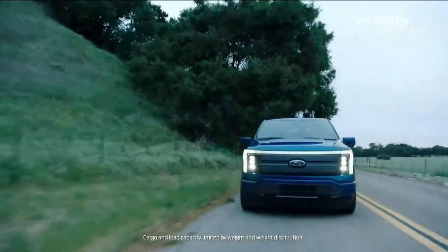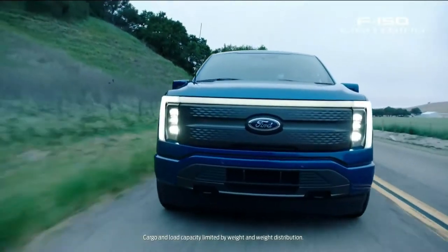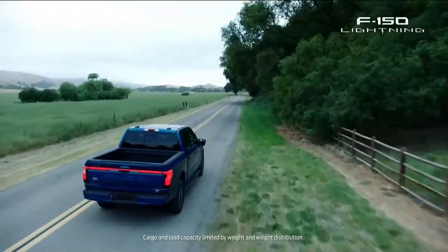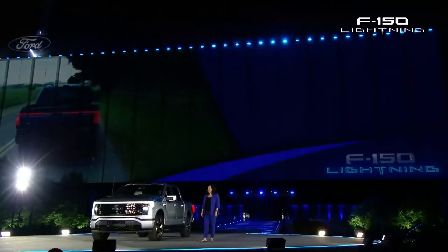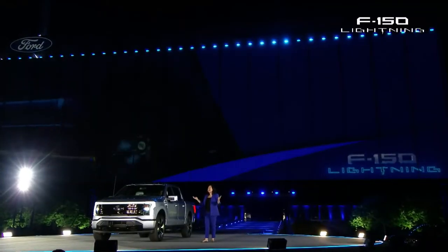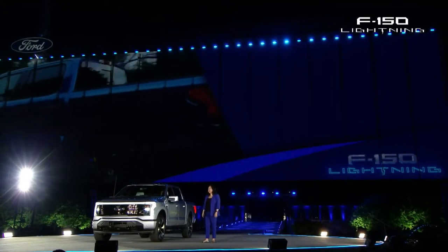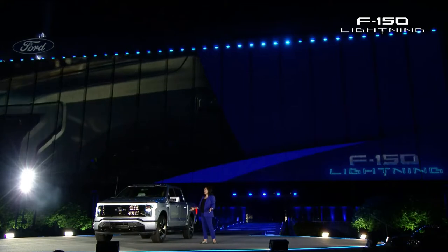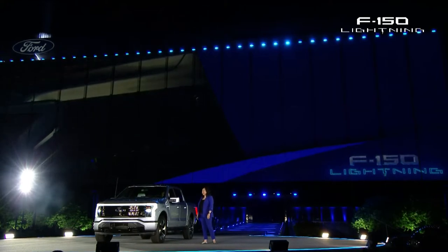There's storage under the hood like you've never seen before, and a standard full-size bed. Inside, F-150 Lightning comes as a SuperCrew with plenty of room for five. F-150 Lightning offers an ingenious array of connected, intelligent features.